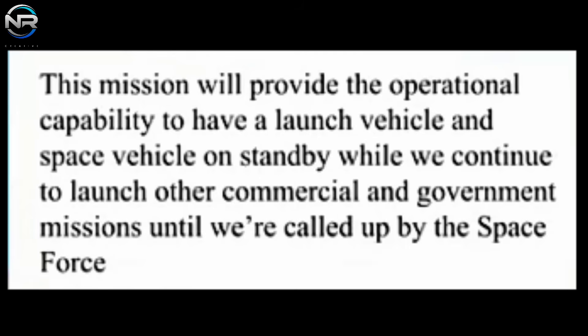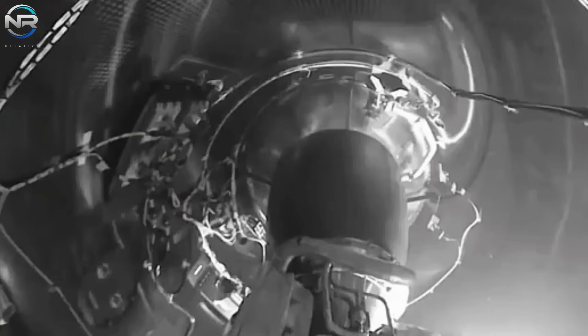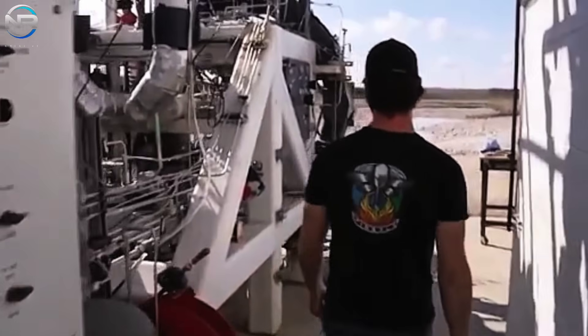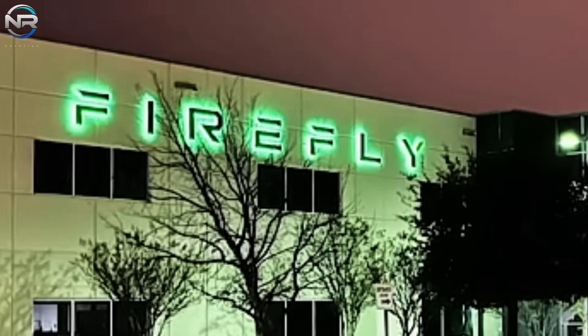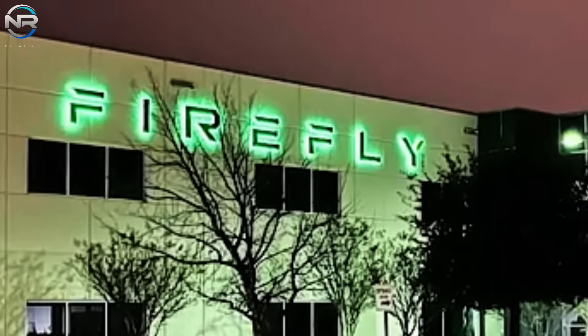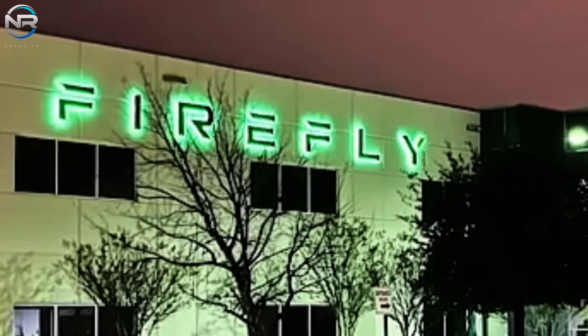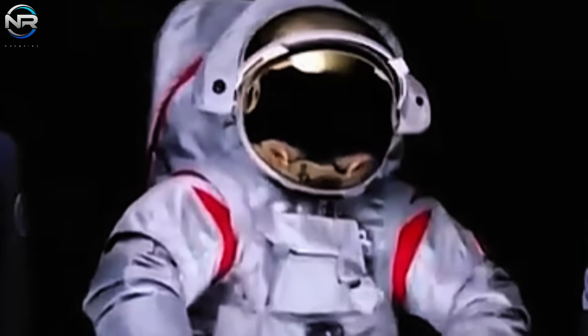The contract is part of the Space Force's Orbital Services Program for a Versatile Launch Services agreement, overseen by the Rocket Systems Launch Program of the Space Systems Command. Firefly CEO Jason Kim underscored the significance of this undertaking, asserting that it will furnish the operational capability to maintain a launch vehicle and a space vehicle in readiness while continuing to execute commercial and government missions until summoned by the Space Force. In September 2023, the company successfully initiated the Victus Knox mission and is now poised to embark on the forthcoming Victus Hayes mission, which will transport a satellite crafted by True Anomaly.